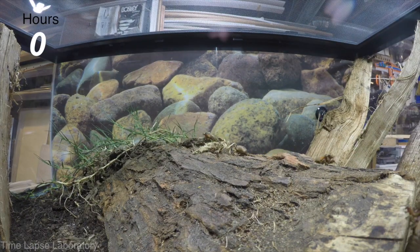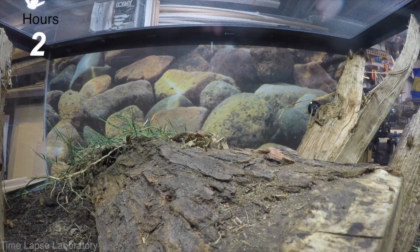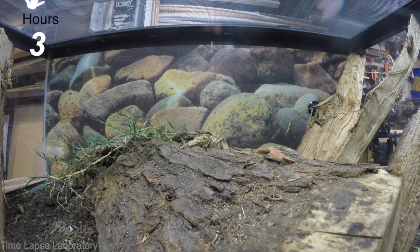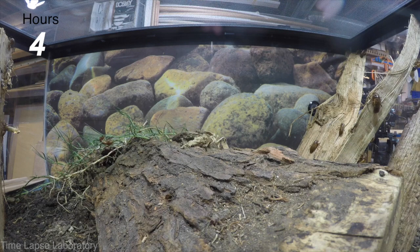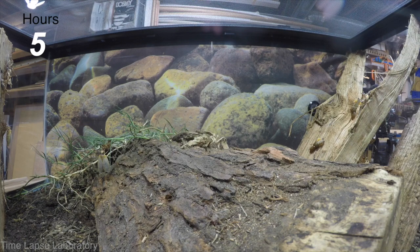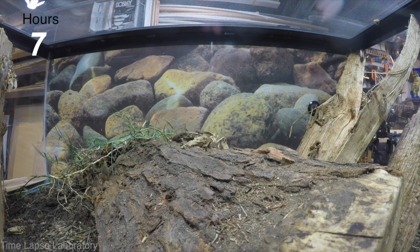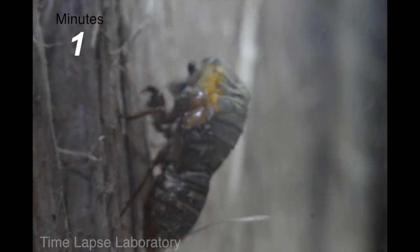Brood X is actually a combination of three different species of periodical cicada that congregate en masse and practice something called predator satiation. So many cicadas come out at the same time that predators are unable to consume them all, and so the cicadas can mate and continue the life cycle process. In some areas, these cicadas come out at a rate of 1 to 1.5 million per acre. In the months of May and June, approximately 1 billion periodical cicadas will emerge and go through this life cycle. The cicadas are only alive for a few weeks after this molting process to mate, lay their eggs, and then allow for their offspring to emerge again in 17 years.